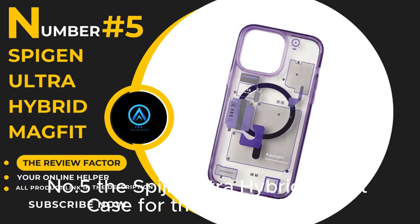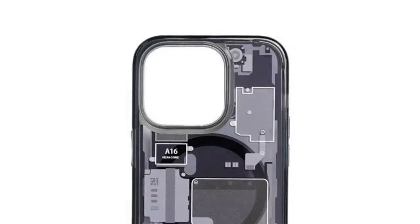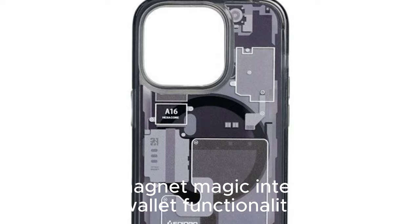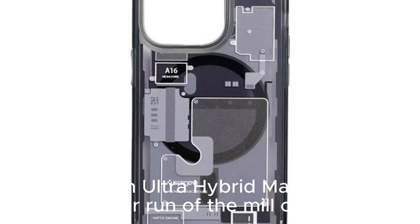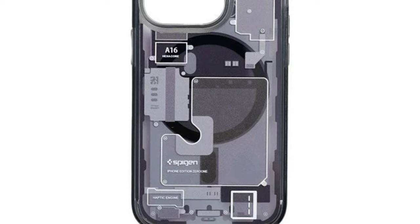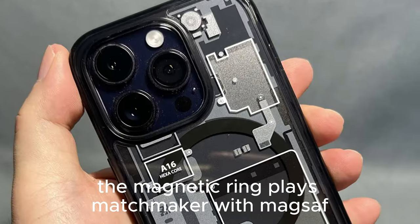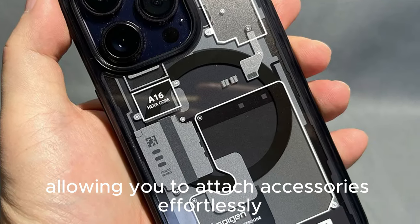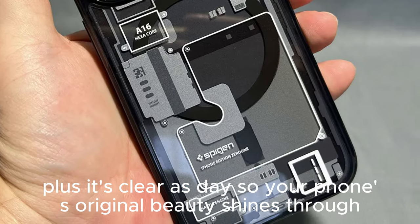Number 5: The Spygen Ultra Hybrid Magfit Case for the iPhone 15 Pro. Let's see if it's a worthy companion for your precious device. The Spygen Ultra Hybrid Magfit isn't your run-of-the-mill case — it's like a Swiss army knife for your iPhone. The magnetic ring plays matchmaker with MagSafe, allowing you to attach accessories effortlessly. Plus, it's clear as day, so your phone's original beauty shines through.